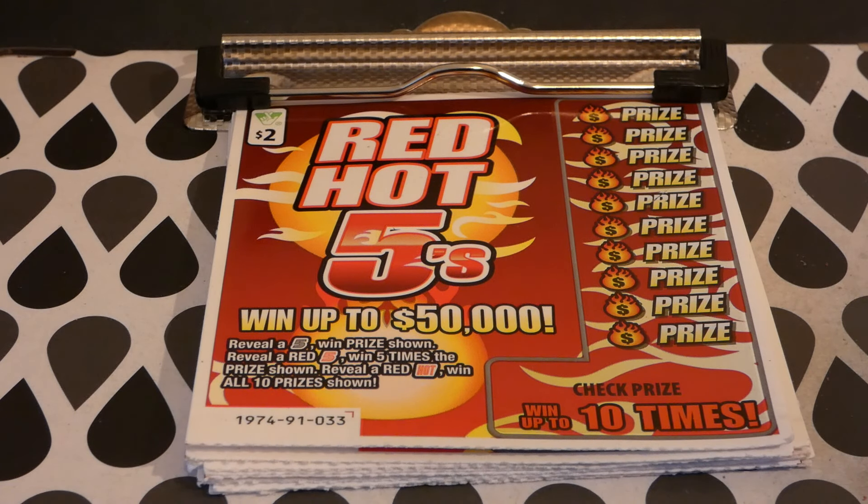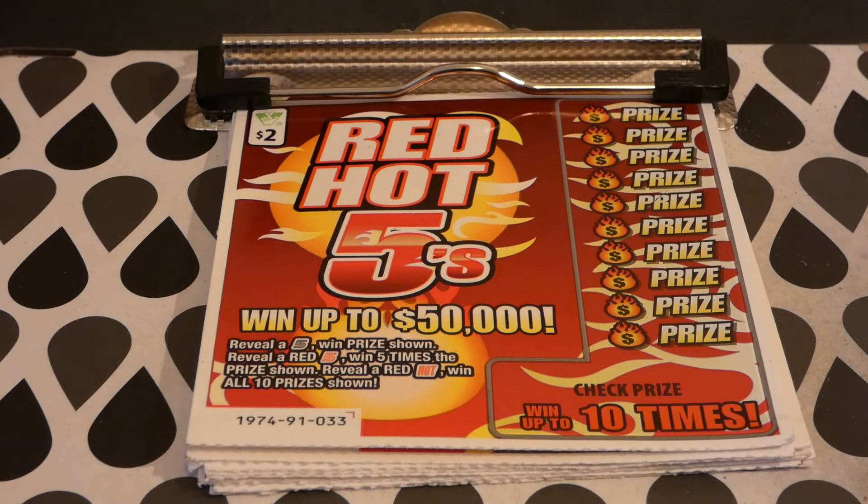Hi guys, Virginia Scratcher here. Today I have 10 of these Red Hot Fives tickets to scratch. These are two dollar Virginia Lottery tickets, started on August 6, 2019. Odds of any prize: one in 4.70.